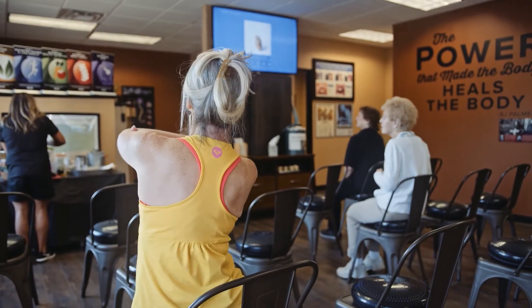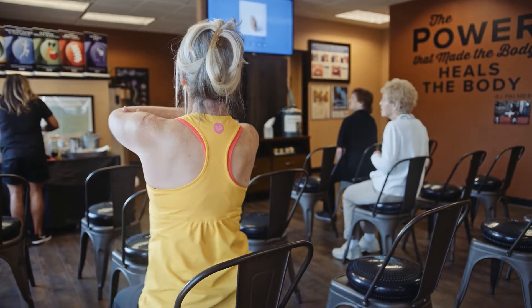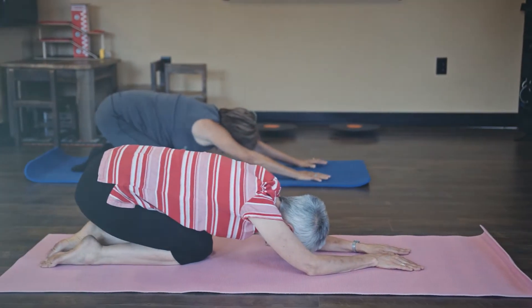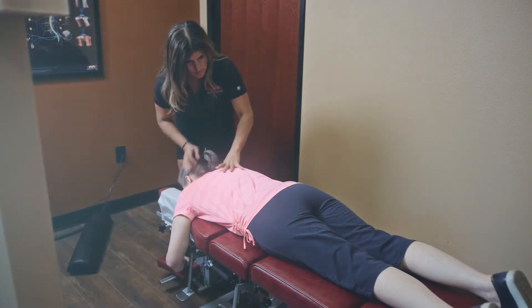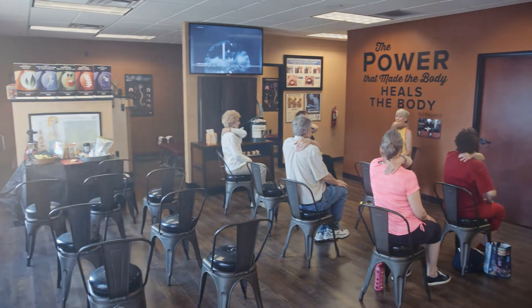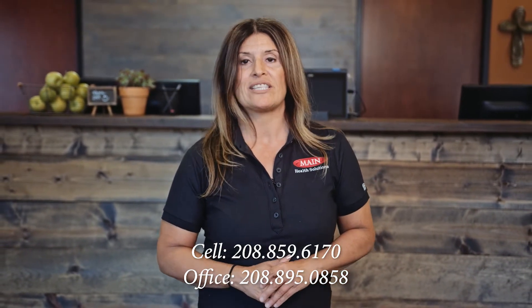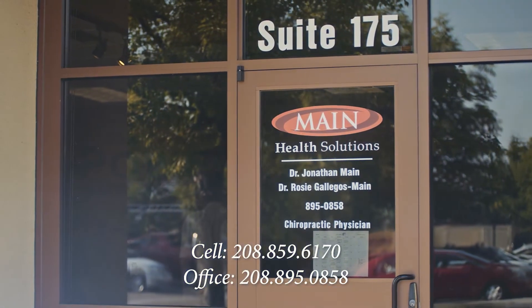We always want you to know that we're here to help you. If any time you feel you want to speak to myself or my staff, feel free to call us. And if you know somebody that needs help, please invite them to our office. We want to make sure that we can be there for you. We provide my personal number — my cell phone, 208-859-6170 — or you can call my office. Hope to see you soon.